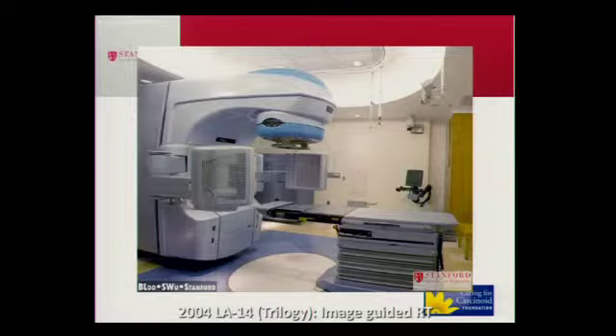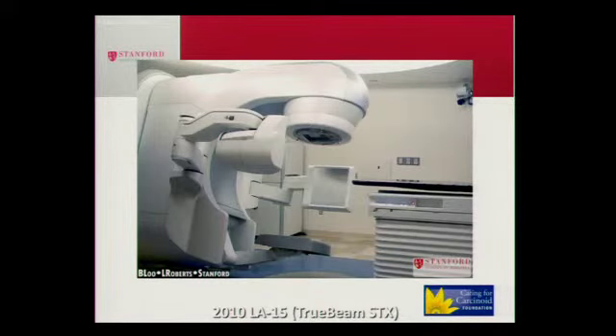This is what Trilogy looks like — fairly similar, except the patient lies here with the head here and feet there. This is called a gantry. The high-energy photons are accelerated through the gantry and come out the head here. It rotates around the patient, with the table basically in the middle of this rotating platform. The imaging components are on the side, and we use these to get the accuracy necessary. Here's our latest TrueBeam, a very similar machine with various different features.